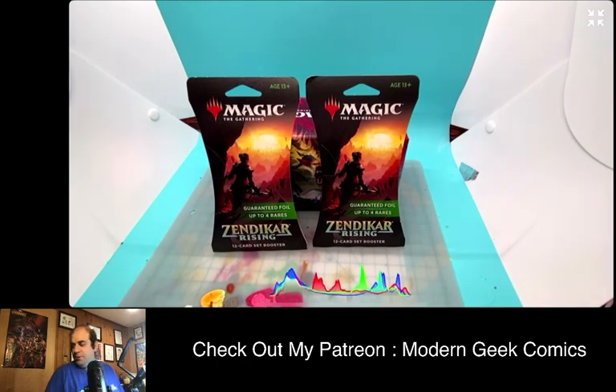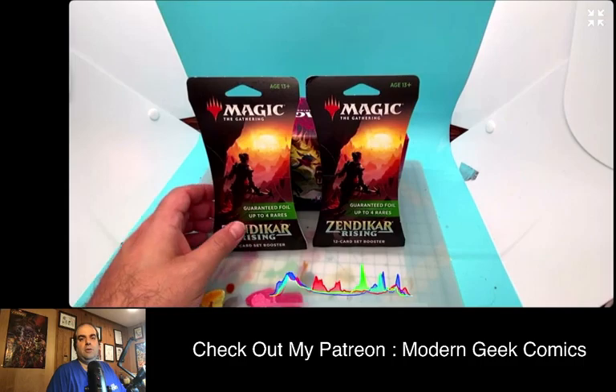It's not like collector boosters, which we've opened on this channel before. It's a slightly different animal — I'm going to call it Magic with Inserts, which is the best way to describe it. They're taking Magic: The Gathering and putting these other types of cards inside, varying the pack. What's kind of interesting is they have art cards inside of them.